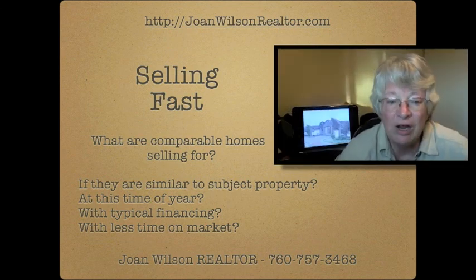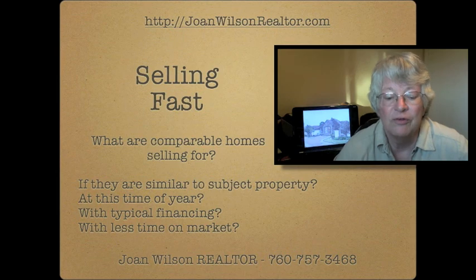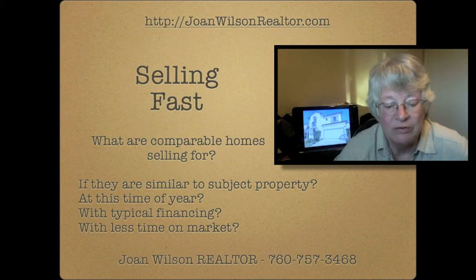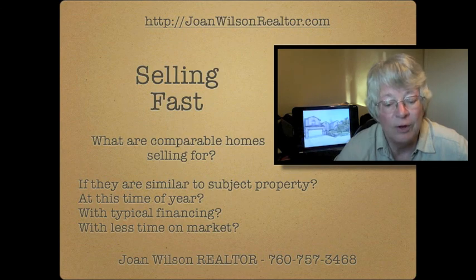If you want to sell it fast, you look at some very similar things. You look at similar properties on the market, the time of year it is, what the typical financing will be, what the typical time on the market is, and how you can market it quicker.